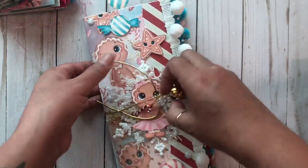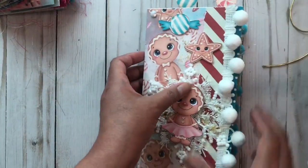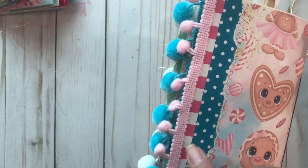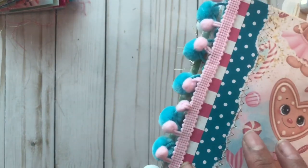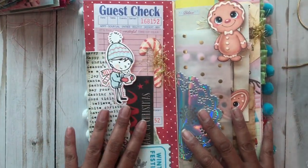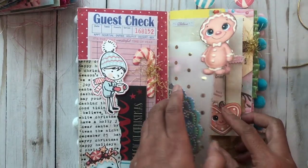Let me show you real quick this second one so you can see the little differences. The background is different but it has a shaker, and the stitching and the paper here are different as well. This one is pink — the other one is red and blue. When we open it, it has the same cutouts, and this one has the little boy on the inside.